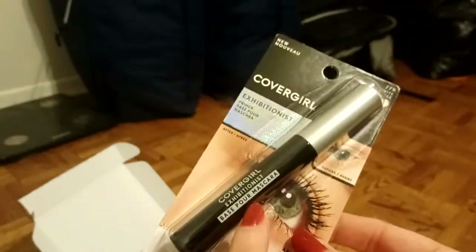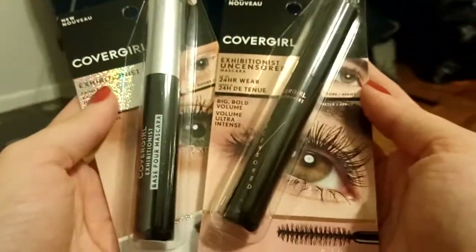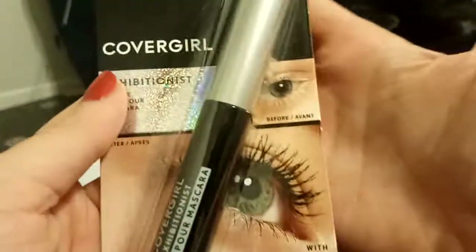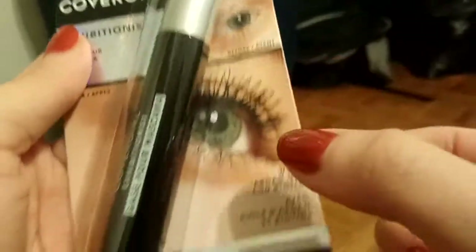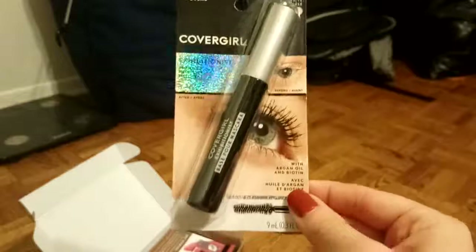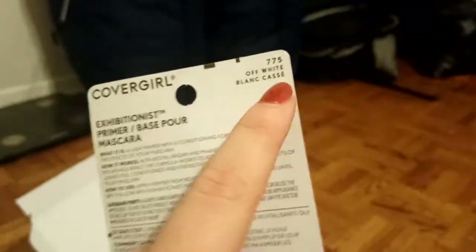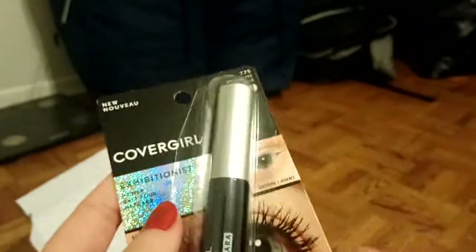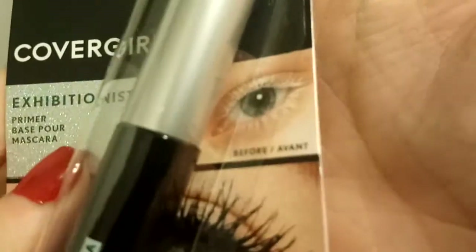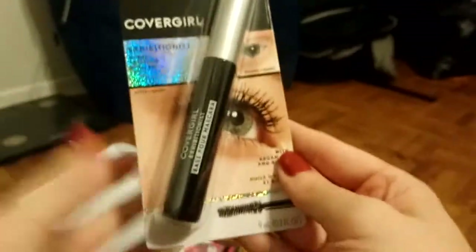This is the CoverGirl Exhibitionist mascara base — a primer you put on before mascara. It's a white colored base; you can see in the photo that you apply the white base first and then put the mascara on top. I think I've only ever tried a mascara base once as a child, so I don't have a great comparison. The color is called Off-White. It's actually Halloween today when I'm filming this — it would be fun to do just a white mascara for Halloween. I love the shiny packaging.